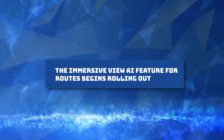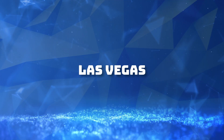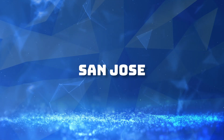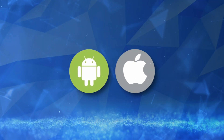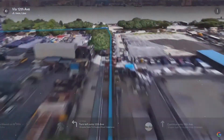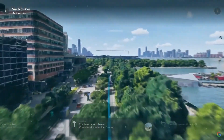The Immersive View AI feature for Routes is rolling out in Amsterdam, Barcelona, Dublin, Florence, Las Vegas, London, Los Angeles, Miami, New York, Paris, San Francisco, San Jose, Seattle, Tokyo, and Venice on Android and iOS. If you want to navigate to a destination, just request directions and tap the Immersive View preview to check out your route in a stunning, multi-dimensional view from start to finish of your journey.